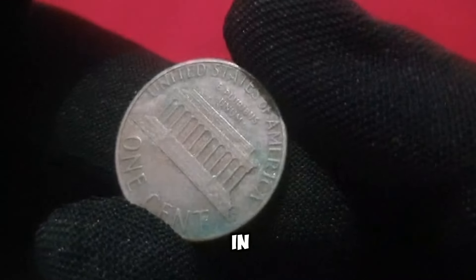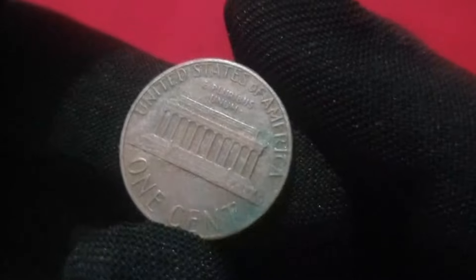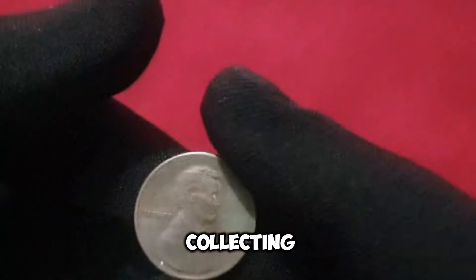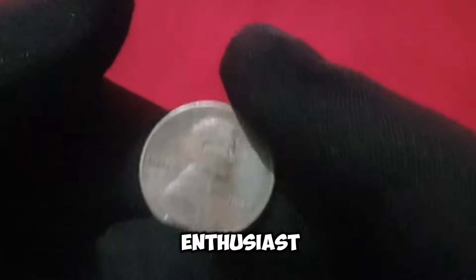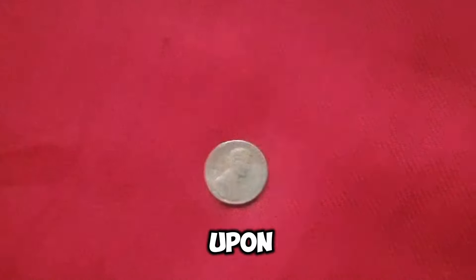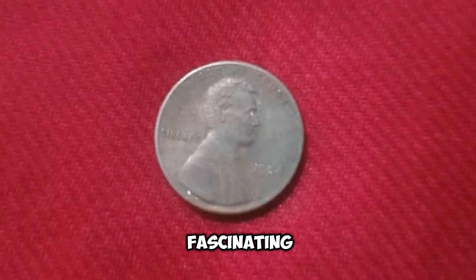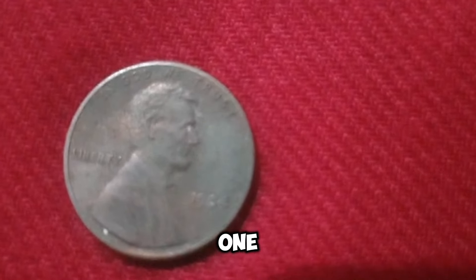In conclusion, the 1984 USA One Cent Coin stands as a testament to the hidden treasures waiting to be discovered in the world of coin collecting. Whether you're a seasoned collector or a casual enthusiast, keep your eyes peeled — you never know when you might stumble upon a rare gem. Thank you for joining us on this fascinating journey through the story of the 1984 USA One Cent Coin.